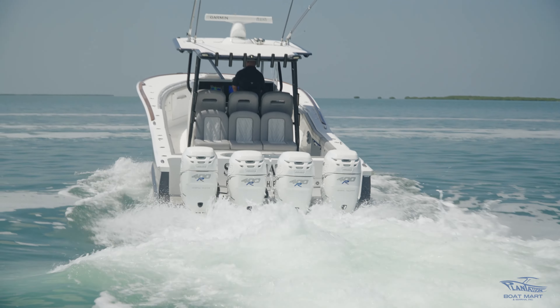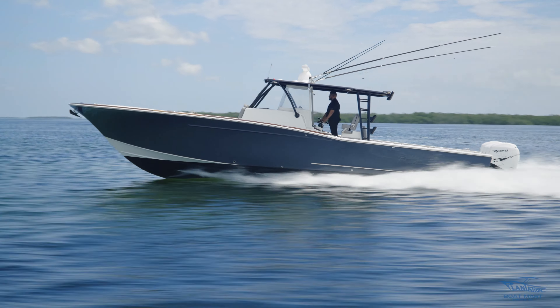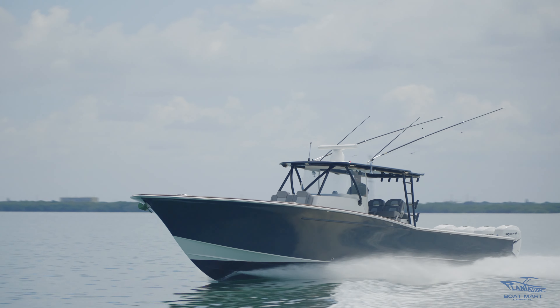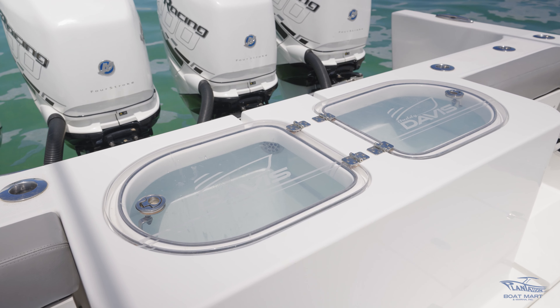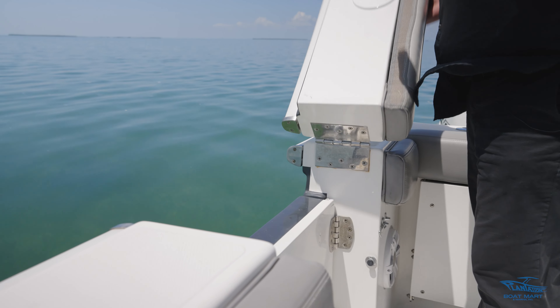Here at the transom we have quad Mercury Racing 400 Rs, capable of speeds up to 70 miles an hour. Another feature here at the transom is the port and starboard jump-out seats and the center live wells. Here on the deck we have insulated fish boxes that are macerating, and this boat is also equipped with a starboard side door.